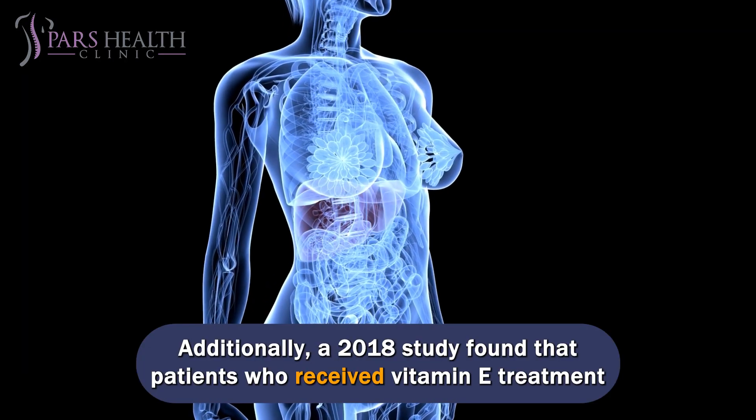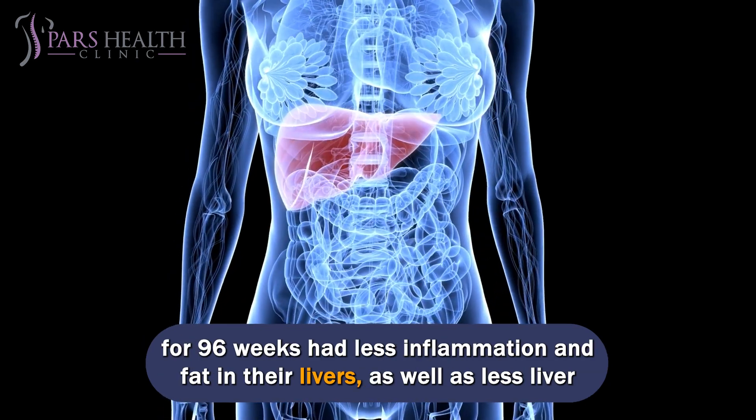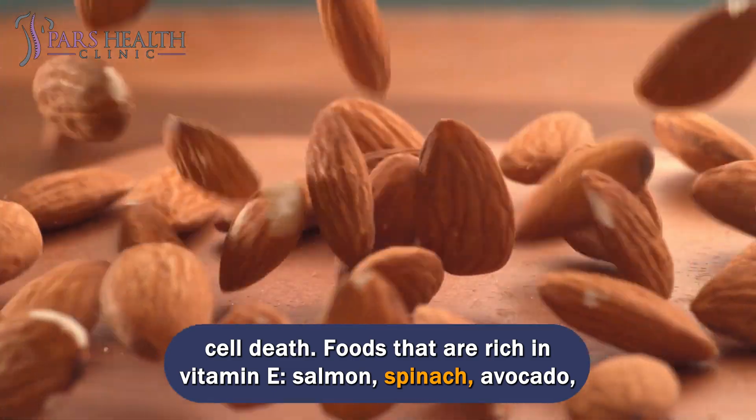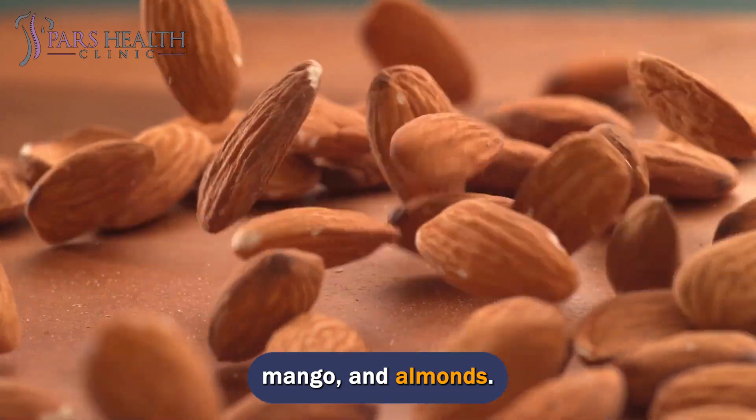Additionally, a 2018 study found that patients who received vitamin E treatment for 96 weeks had less inflammation and fat in their livers, as well as less liver cell death. Foods that are rich in vitamin E include salmon, spinach, avocado, mango, and almonds.